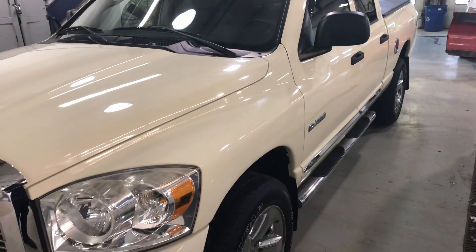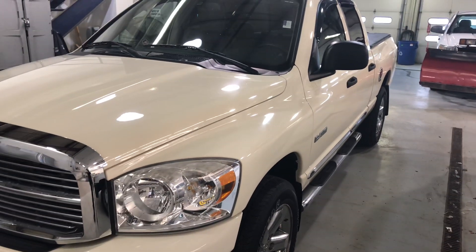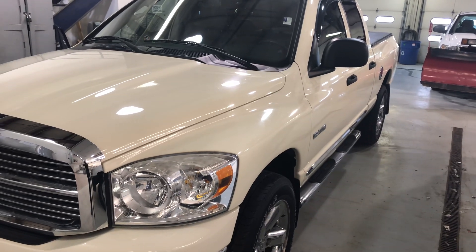Hi, welcome to Beardmore. My name is David. I'm a sales consultant here. I'm here with Beardmore. Here's a quick walk around.